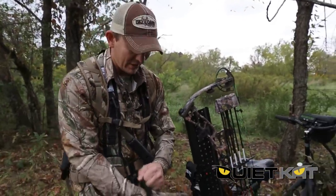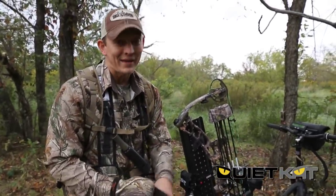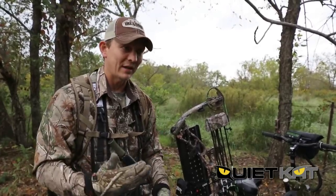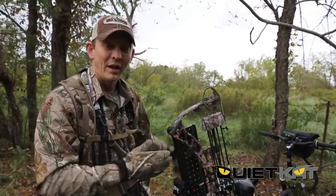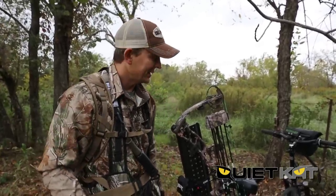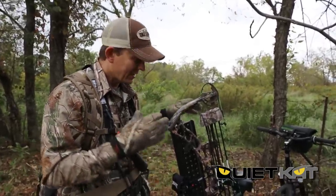Here's the deal. It's October 3rd and I'm way back in on a farm in a spot that I wouldn't normally be able to get into because a lot of deer would cut my track. I got a trail camera over here — one buck that's been coming out in this corner of this cut cornfield, and the only way to get in here to check the camera honestly is with a Quiet Cat.